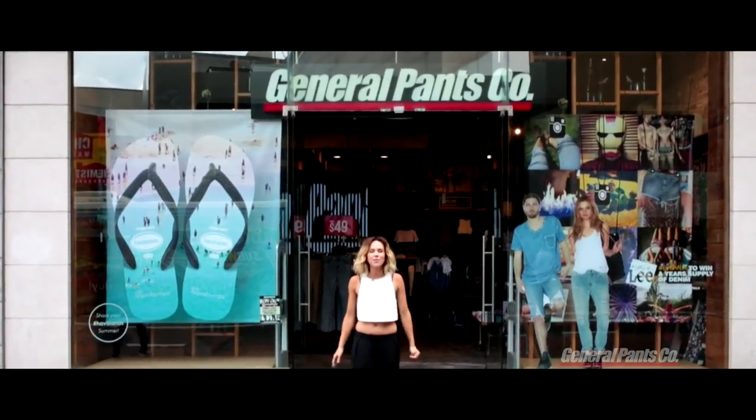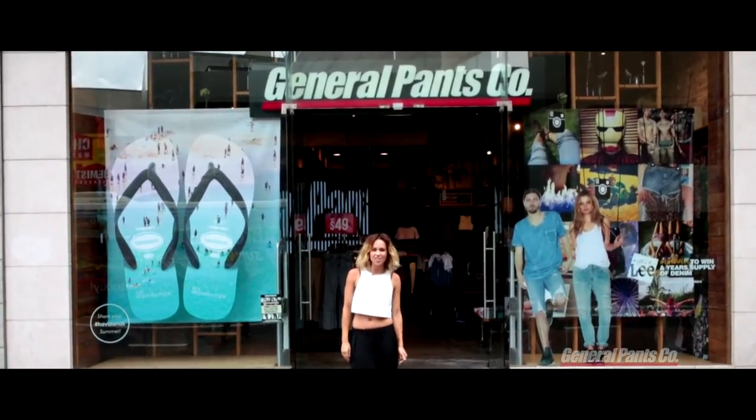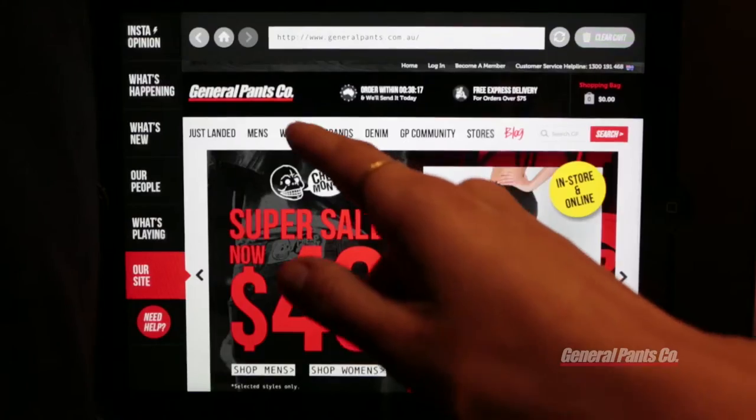Hi, I'm Pip Edwards from General Pants. We've been working on some exciting innovations, one of them being our General Pants kiosk. Come and check it out.